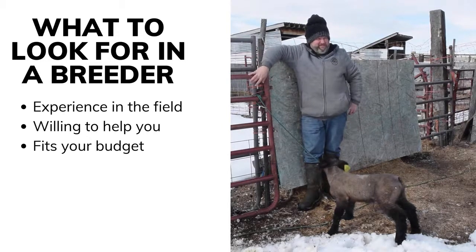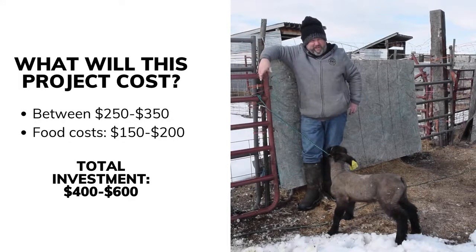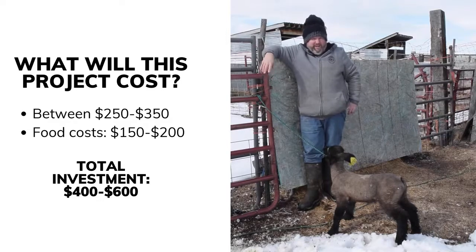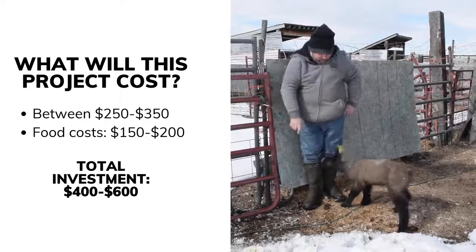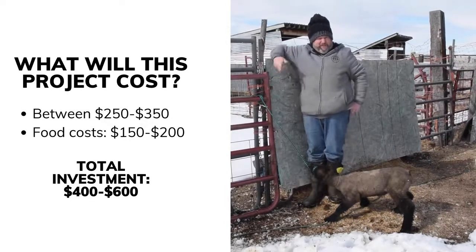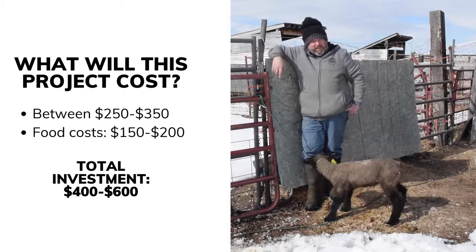If you buy from someone one time and have a good experience, you're going to come back next year. If you don't have a good experience, you'll go somewhere else or not do it again. I charge about $250 a lamb. You can spend upwards of thousands of dollars. The average cost has been between $250 and $350. It takes about $150 to $200 to feed a lamb correctly. So cost-wise, you're looking at spending anywhere from $400 to $600 on average.